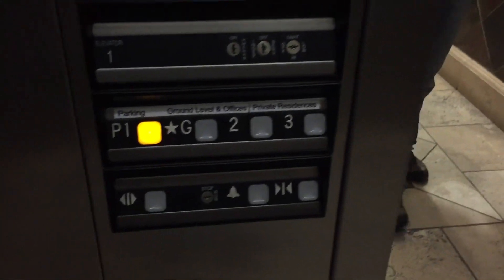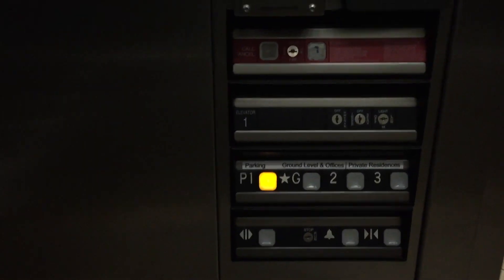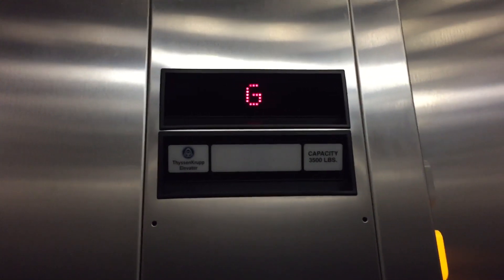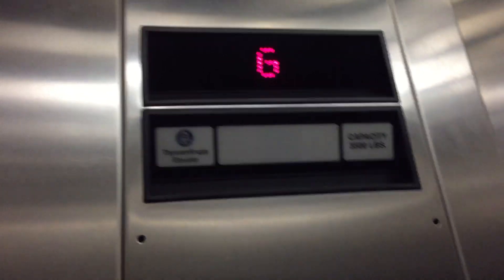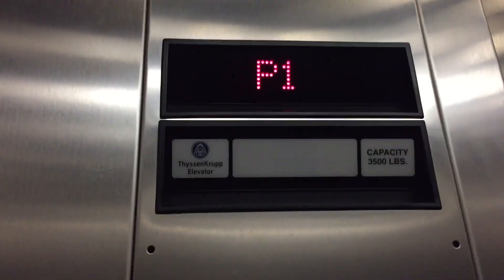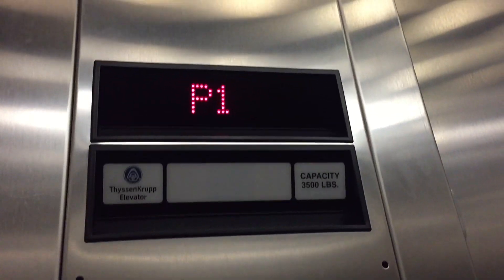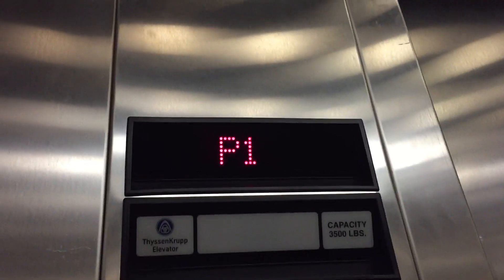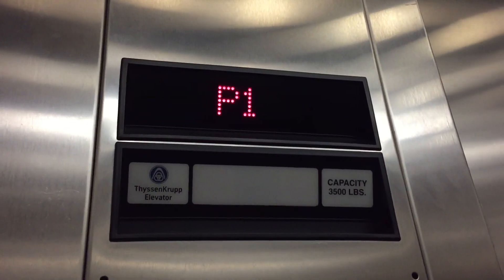Going to P1. Going down? This is going down, I'm just taking a ride. We're not going to go up because that's restricted. Watch the numbers. Take a round trip on each. These are TyssenKrupp Impulse. Public parking underneath. 2008 install. Here's P1.